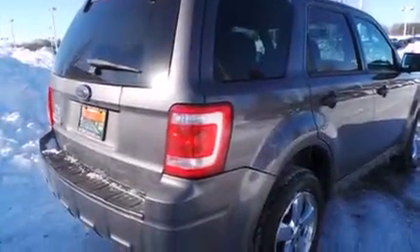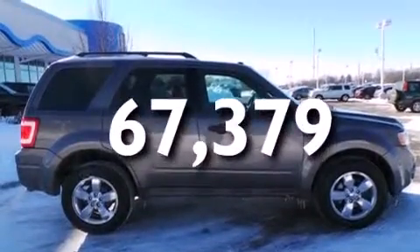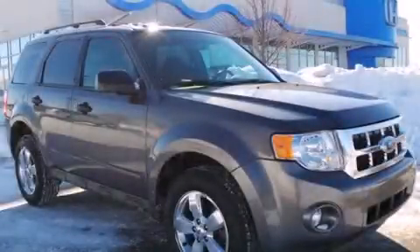Tinted glass, and this vehicle has less than 68,000 miles. This vehicle is sure to sell fast. Call and arrange your test drive today.